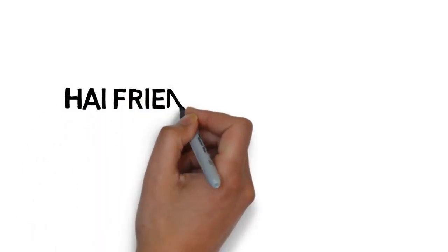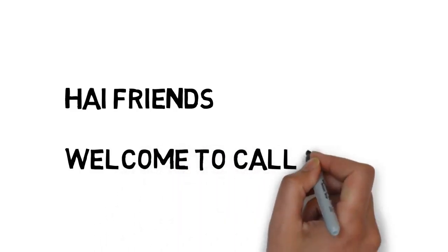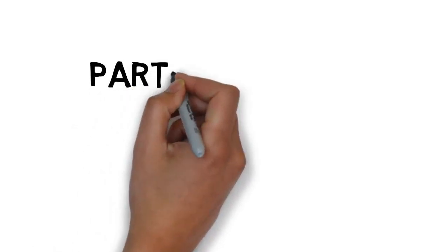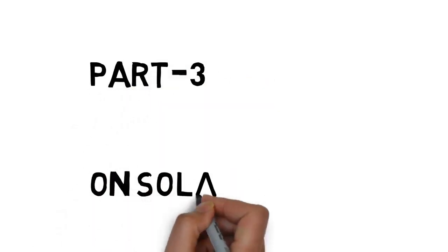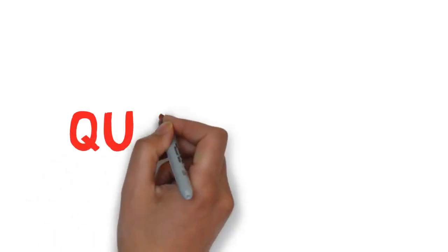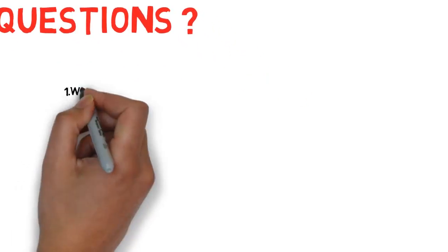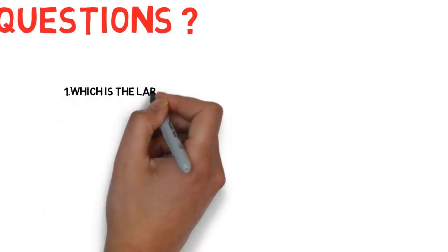Hi friends, welcome to Call for Trick. Today we are going to learn an important trick to remember important questions on solar system. This is Part 3. Friends, we can expect two questions in every government exam. Please concentrate. Let us see the important questions in solar system. First one: which is the largest planet in the solar system?